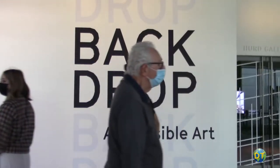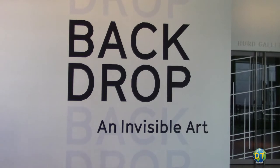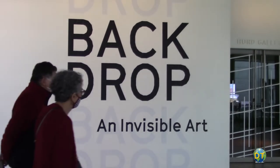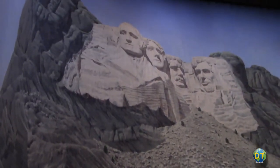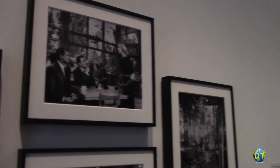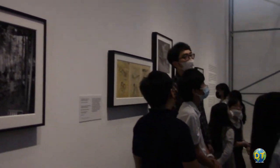On the second floor is Backdrop: An Invisible Art, exhibited in the Heard Gallery, where you'll find a massive backdrop painting of Mount Rushmore used in Alfred Hitchcock's North by Northwest.